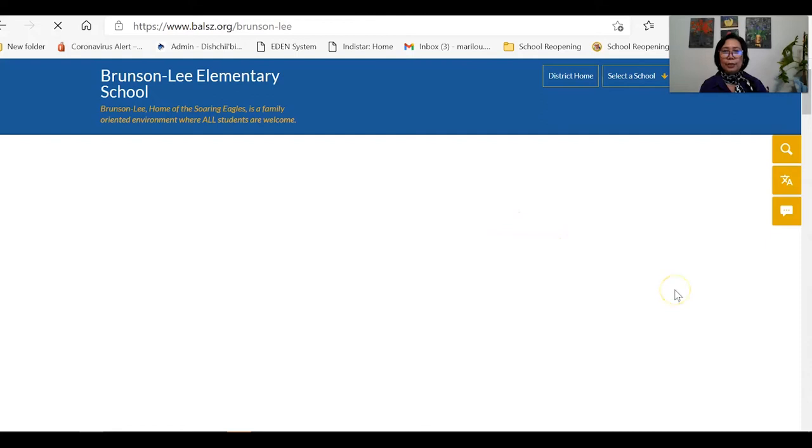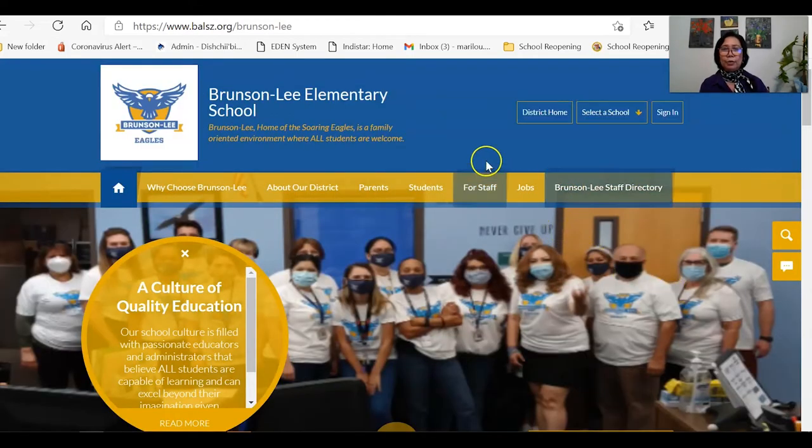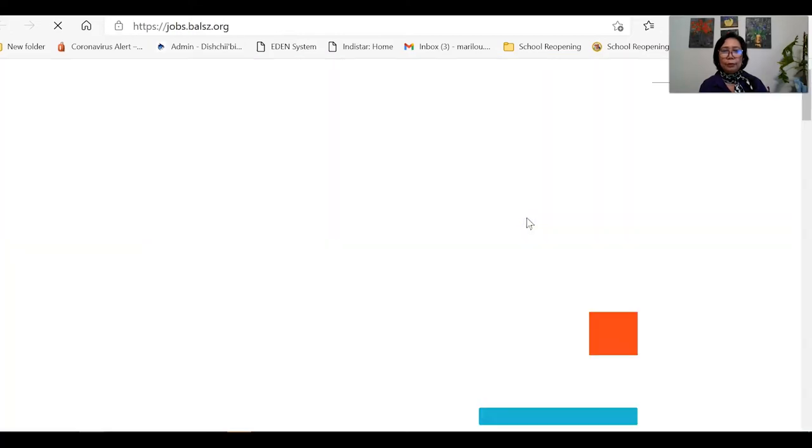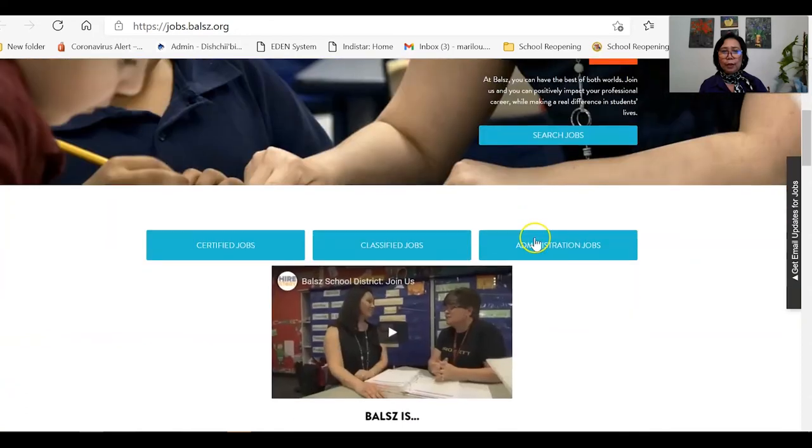That is the website of Branson Lee Elementary School. If you click the jobs tab, it will show the librarian position we found from the original Arizona Department of Education website. There are different job categories here: certified jobs, classified jobs, and administration jobs. If you are applying for principal, superintendent, or assistant principal, click administration. Classified jobs are rank-and-file positions like technician, maintenance, and facilities. Certified jobs are for teachers.